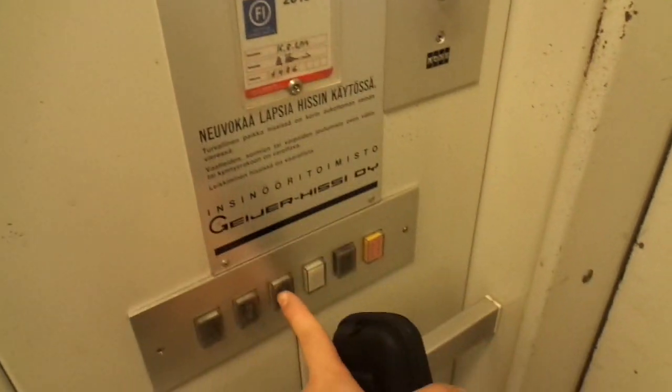Norvoa Borgo. An old Geier Hissi elevator. 8 persons or 630kg. Built in 1984 — it's even older than I thought. A486 will be inspected in 2019, this year. It's hydraulic. It has a coney lock.